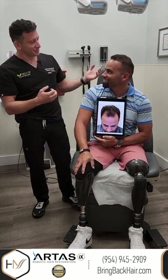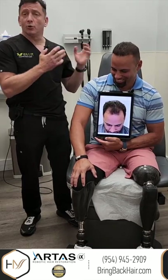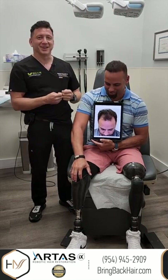Even as a hair transplant surgeon, if I saw him I would not guess he had a hair transplant. His donor area looks spectacular and, as you can see by his smile, he's probably pretty happy to hear that.